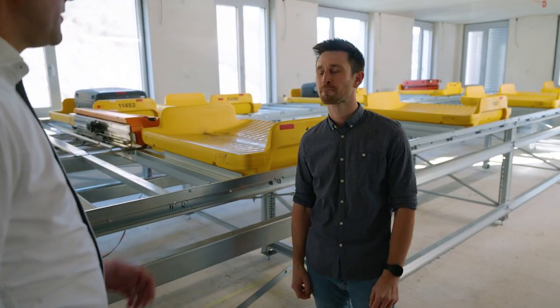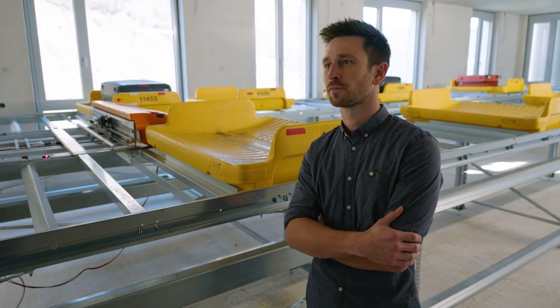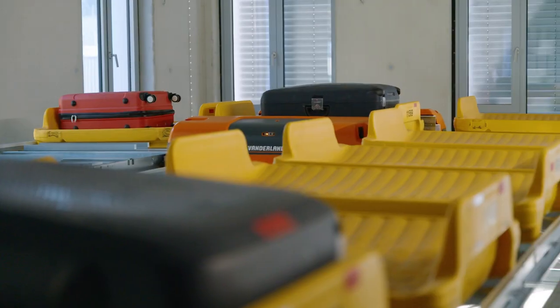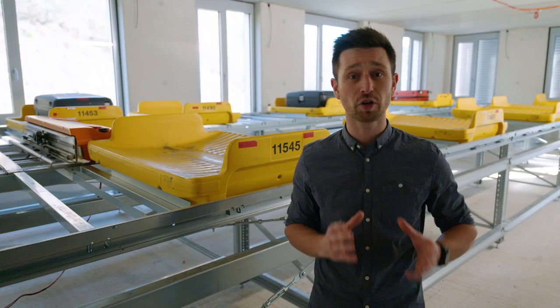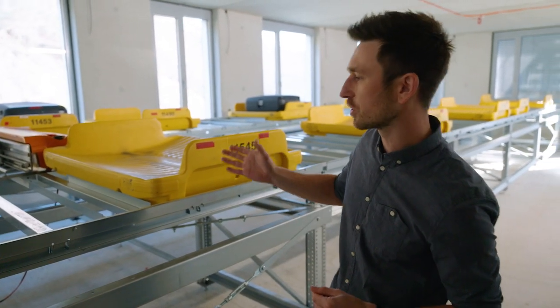I'm making a vlog today about storage solutions. I was hoping that you could tell us a bit about our latest introduction, the Adopto bag store. As most of you know, we are developing and producing our Adopto bag store here in our facilities in Siegen, Germany. What you can see behind me are the component tests of the Adopto SBT shuttle.